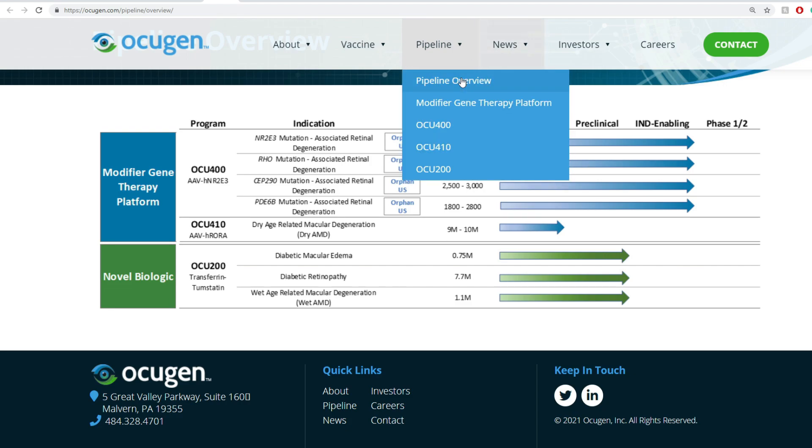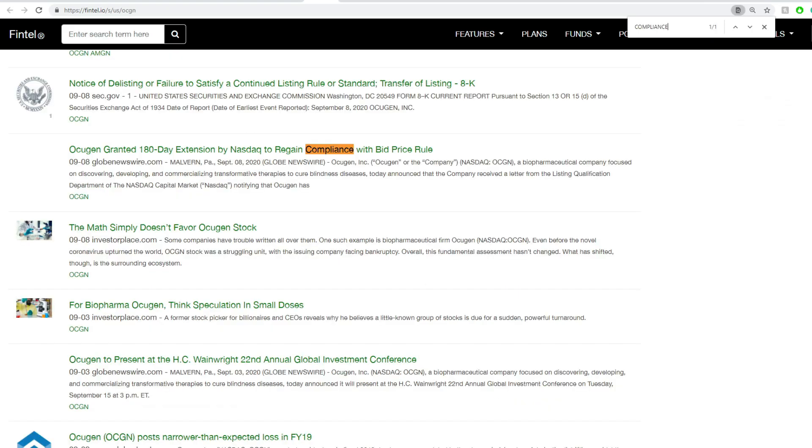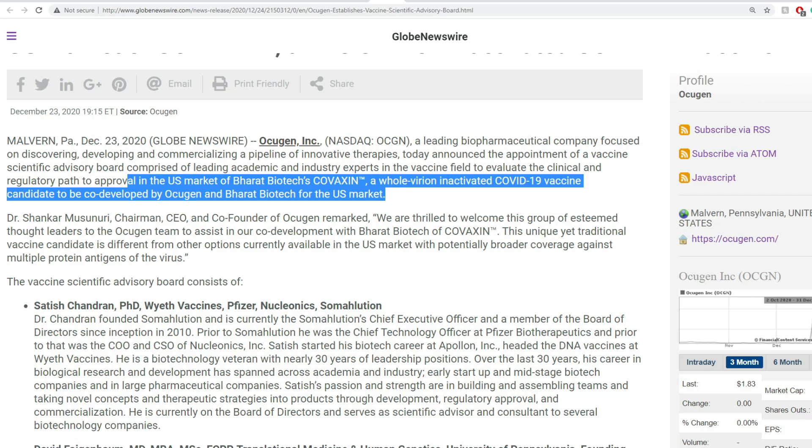Before moving forward, I have an updated version in the presentation and the SEC filing. Looking at the latest material from December 28th — the reverse split has actually been denied. The stockholder did not approve the amendment to the company's certificate of incorporation to effect a reverse stock split of the outstanding common shares. They needed around 75% acceptance but got a vote against it, which is good. We'll talk about how much more time they have and how far they are in compliance — it's all positive news.